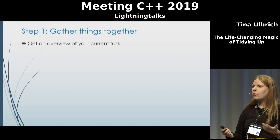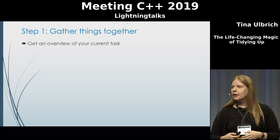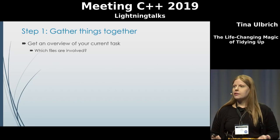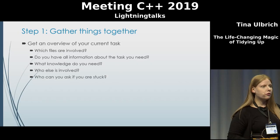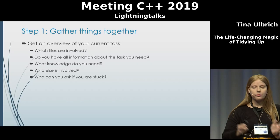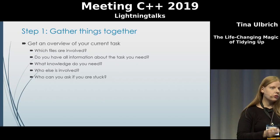The first step is to gather all the things together. Since we cannot dump all of our code onto one pile like we can do with clothes, we can look at this from a different angle. We get an overview of the task ahead and gather all the information we need: which files are involved, do we have all the information needed to complete the task, what knowledge is required, who else is involved, and who can we ask if we're stuck. A key part of the KonMari method is to clean by category and not by location — clothes, not bedroom. An example in code would be to replace boost filesystem with std filesystem for the entire codebase at once and not one file at a time.